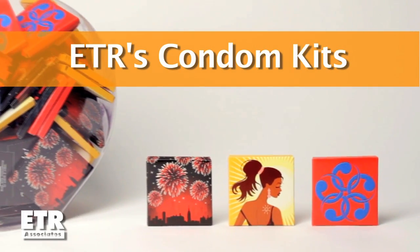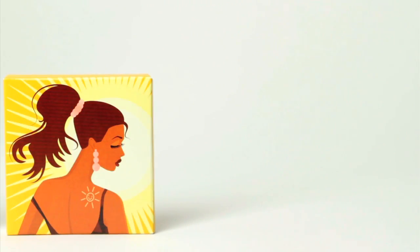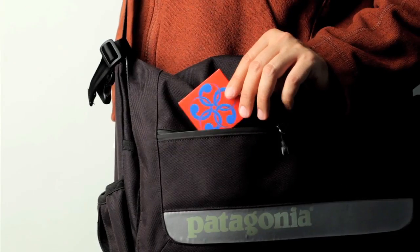ETR's condom kits come in three colorful designs. They look great on display in your office or clinic, and they're also popular at health events. They fit comfortably in a hand, pocket, purse, or bag.